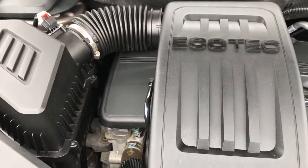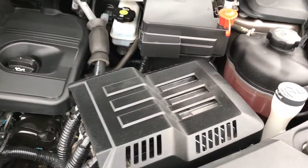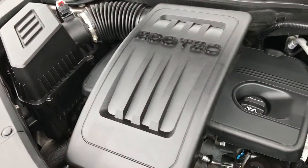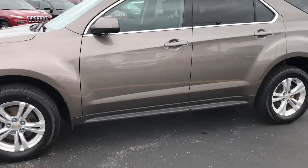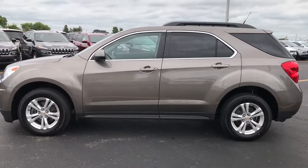2.4-liter four-cylinder motor — engine bay is very clean, runs very smooth. This vehicle has been fully safety inspected by our service shop. It has a fresh oil and filter change, all the fluids have been checked and topped off, and this vehicle is 100% ready to go. It has four brand new tires, brand new front brakes, and looks like brand new rear brakes as well.